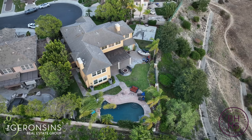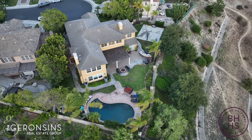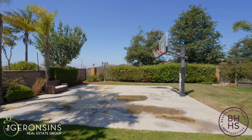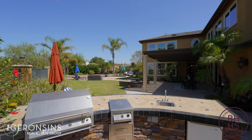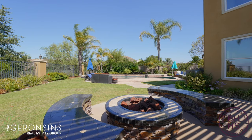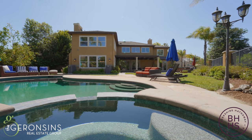Situated at the end of a cul-de-sac on a pie-shaped lot with wide open canyon and mountain views as the backdrop, enjoy twinkling lights and moonlit skies in the evening. For sports enthusiasts, the sport court is a perfect spot to shoot some hoops, play some roller hockey, entertain family or friends, and grill out in the built-in barbecue. Relax in the covered dining area, sit around the fireplace lounge with a great glass of wine, and on those hot sunny days, take a dip in the sparkling pool and spa.